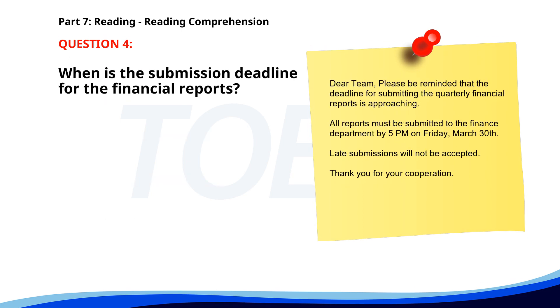Number four. Dear team. Please be reminded that the deadline for submitting the quarterly financial reports is approaching. All reports must be submitted to the finance department by 5 p.m. on Friday, March 30th. Late submissions will not be accepted. Thank you for your cooperation. When is the submission deadline for the financial reports? A. March 30th. B. April 1st. C. March 29th. The correct answer is A. March 30th.